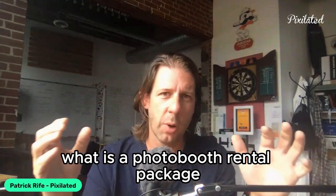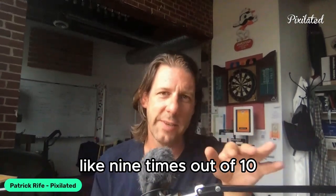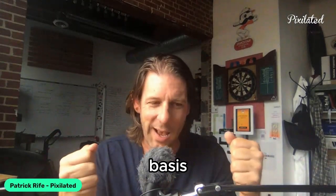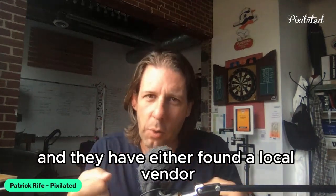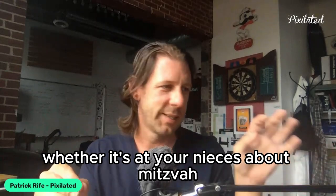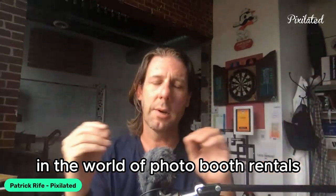First and foremost, what is a photo booth rental package? When you go to a wedding, a birthday party, or South by Southwest and there's a photo booth at the Nike spot, nine times out of ten it's a photo booth rental. Some brands and organizations own their own booth and use it on an ongoing basis, but by and large it's a rental. They've found a local vendor or a company that gives them the equipment to create that photo moment — whether it's at your niece's bat mitzvah or a local ice cream parlor doing a Fourth of July event.